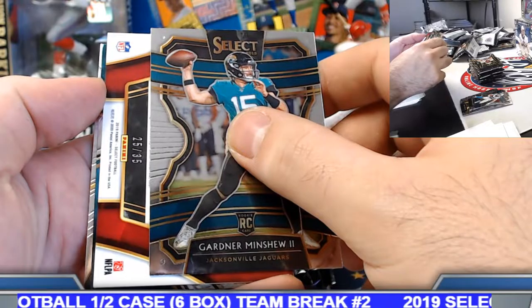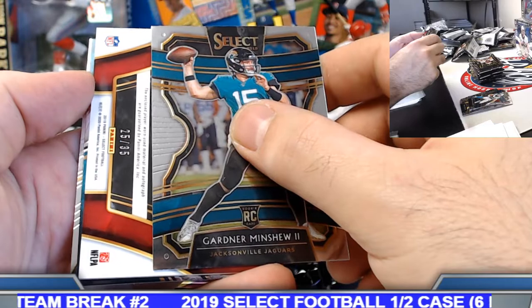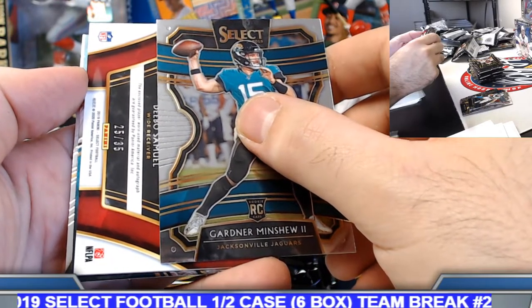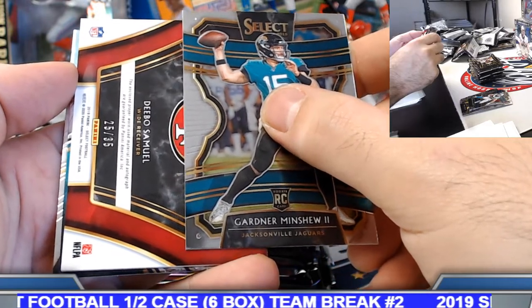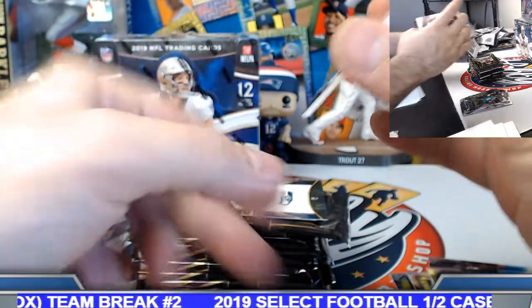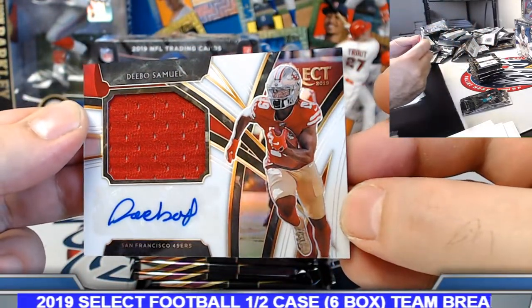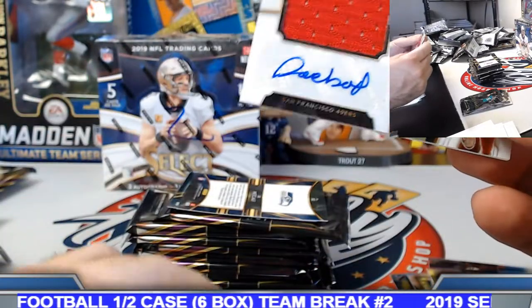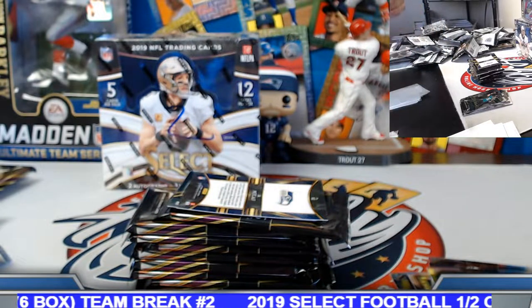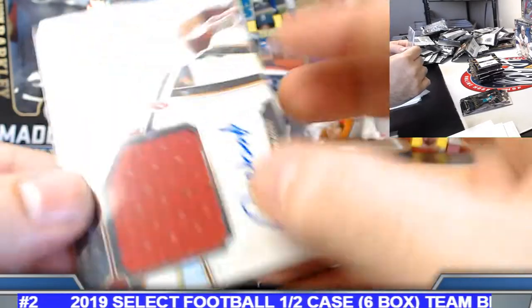25 out of 35 — the colors look right Andrew, but it's a wide receiver, San Fran — right color scheme, wrong team. Put it on the board — nice little Deebo Samuel white prism rookie jersey relic auto! Jason, congrats on this one, 25 out of 35. Got a couple of Deebo hits in this case.